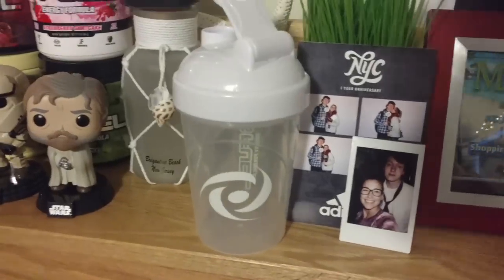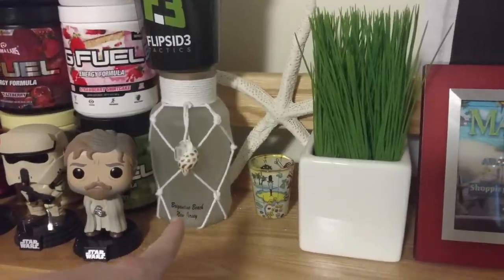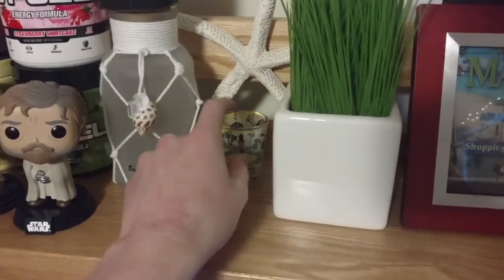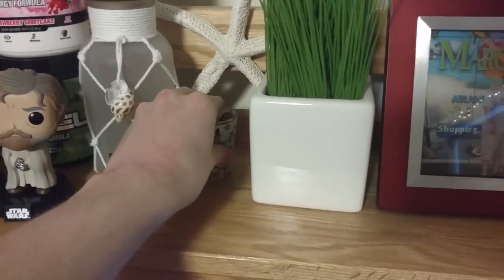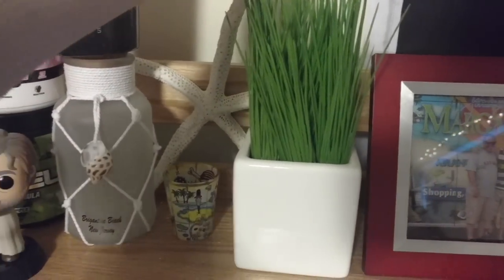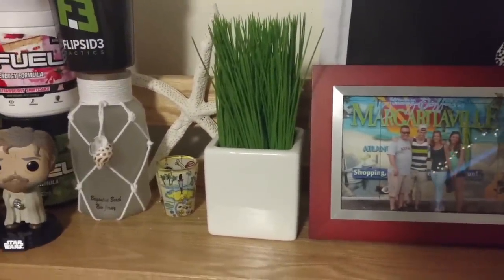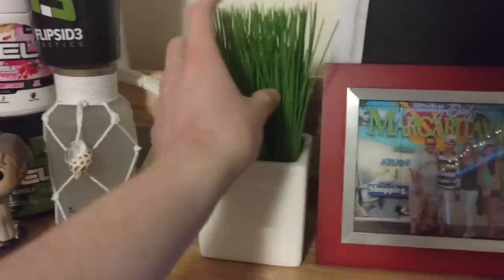We got this little beach glass jar thing — it's like a matte glass texture, really cool. We got a pirate shot glass — almost like a pirate map design. We got this starfish sort of thing right here. And then we have this fake plant thing — I just thought it was a really cool aesthetic for my room, so I decided to pick it up. It was like three or four bucks from Five Below — pretty cheap for a little aesthetic piece.